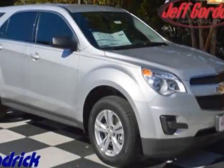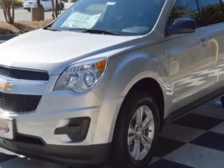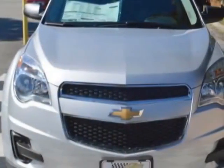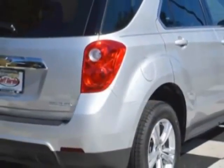Check out this new 2015 Chevrolet Equinox. For your protection, this vehicle has a full factory warranty. This Equinox boasts a 2.4-liter engine and has a 6-speed automatic transmission.